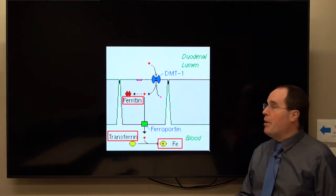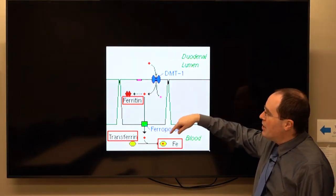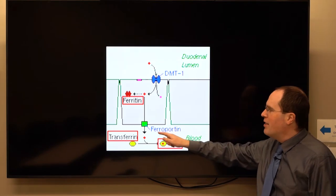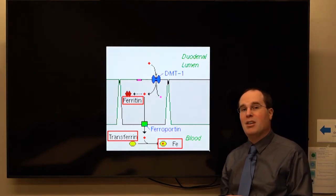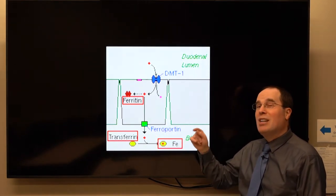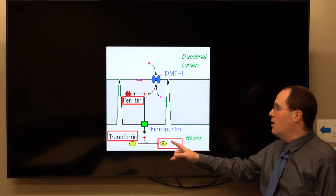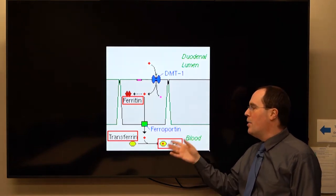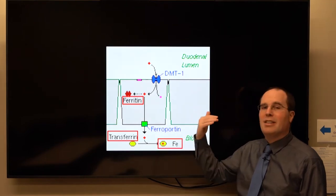Where are these players in the body? On one side we have the duodenal lumen, and on the other side of the enterocyte we have the blood. We have storage iron, which is mainly ferritin. We have this ferroportin — I think of it as a drain at the bottom of a tub — and this ferroportin drain allows iron to go through, transported by this little delivery truck called transferrin. Once transferrin gathers this iron, it becomes serum iron, or transferrin-associated iron.